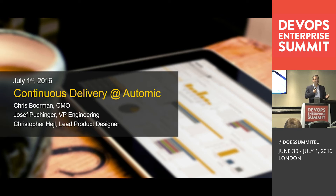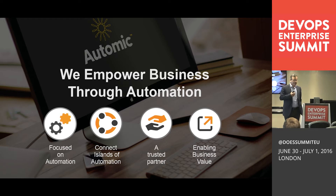Before we get into their story, I'll start with a brief introduction about AUTOMIC. We are a software company focused entirely on business automation. The entire reason for our existence is to help our clients automate processes to drive efficiency and agility. We were formed about 20 years ago, operate across the world with about 600 employees, and work with about 2,700 customers.